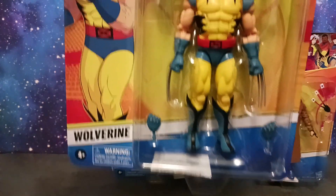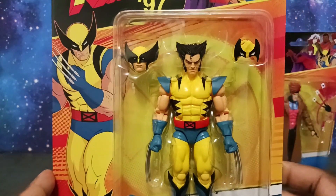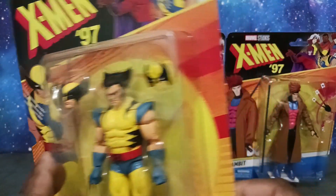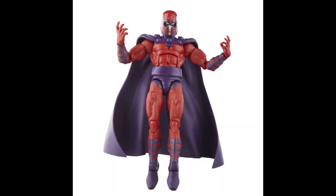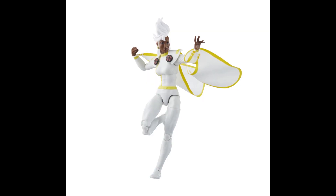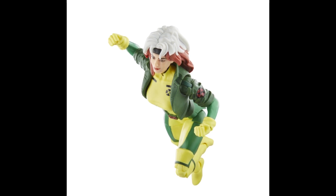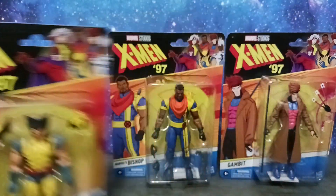We have Wolverine here — I cannot pass up on this guy. It's my 15,000th Wolverine figure but I really like how this guy looks, so I look forward to reviewing him. I'm going to review Wolverine as well as Bishop and Gambit. On the back you can see Wolverine and the rest of the figures.